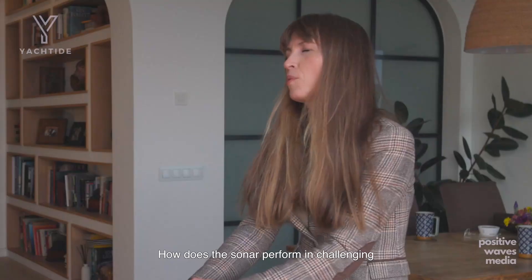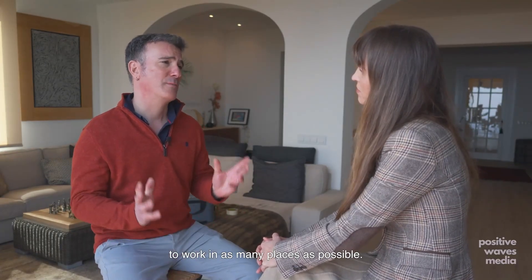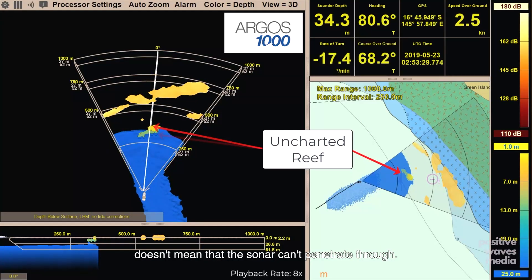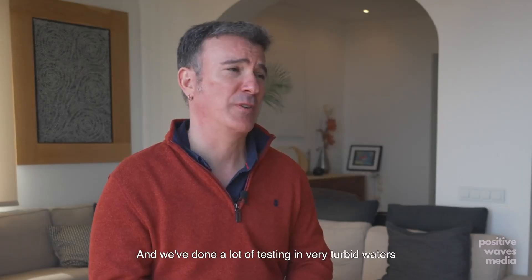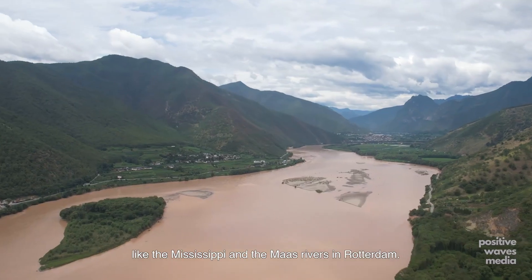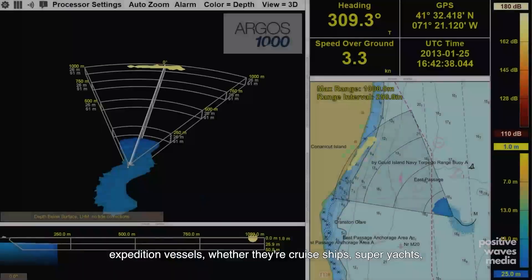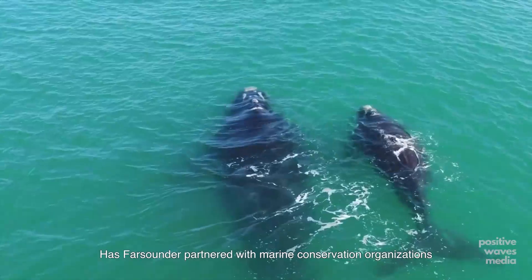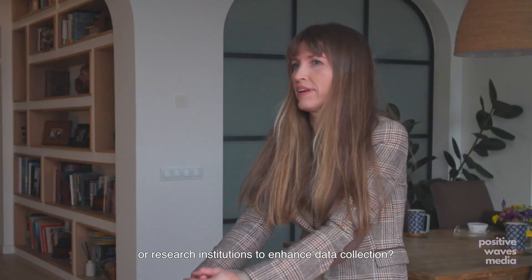How does the sonar perform in challenging conditions — say murky waters, rough seas, or arctic regions? We designed our equipment to work in as many places as possible. Just because you can't see through the water visually doesn't mean that the sonar can't penetrate through. Our equipment operates on acoustics, but it's safe for the environment and safe for whales. We've done a lot of testing in very turbid waters, like the Mississippi and the Maas Rivers in Rotterdam. As far as polar regions go, we have a lot of expedition vessels, whether they're cruise ships, super yachts, smaller yachts, and even Navy vessels.